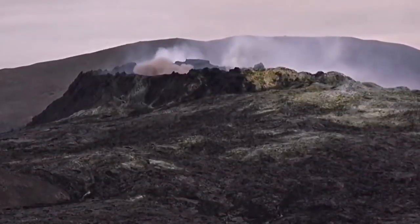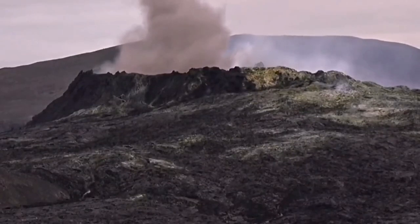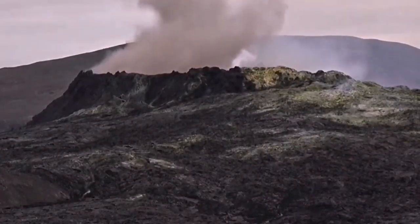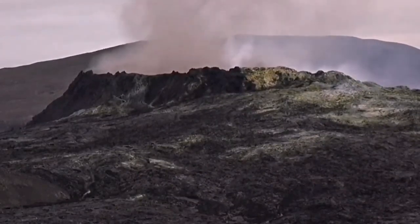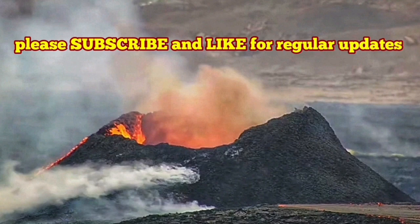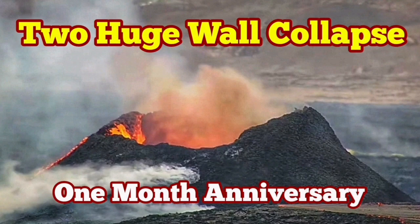This is one of the wall collapses we had, and this is another one. I will play another one of those big wall collapses from Fagradalsfjall for comparison. K1 and the Fagradalsfjall volcano are at similar stages now, after one month, and we expect it to last longer.